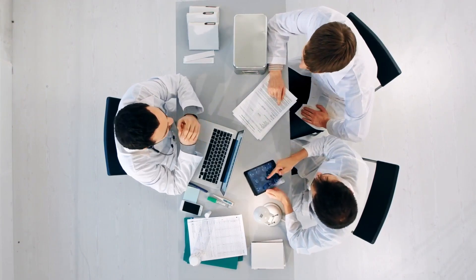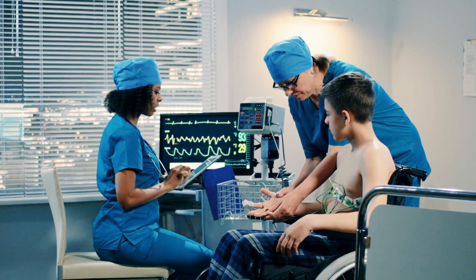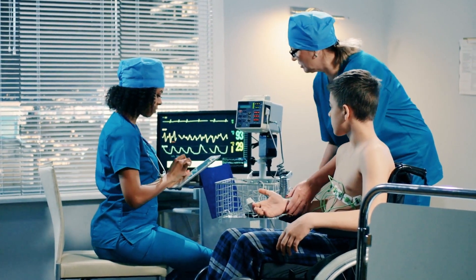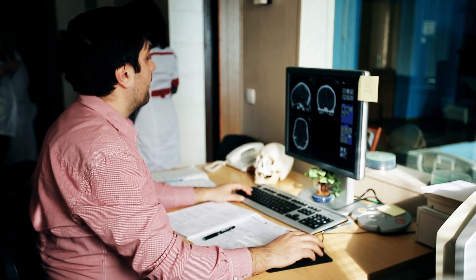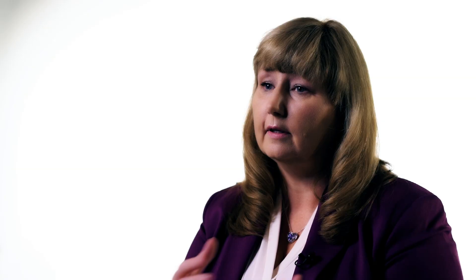The best way to manage a medical device security program is to create a partnership between clinical engineering, compliance, and IT. Then you need to go look for what you don't know — find out what devices are on your network, and then find out what vulnerabilities you have within your network. Once you realize where they are, get a ranking system set up, and then you can build a remediation plan to address them.